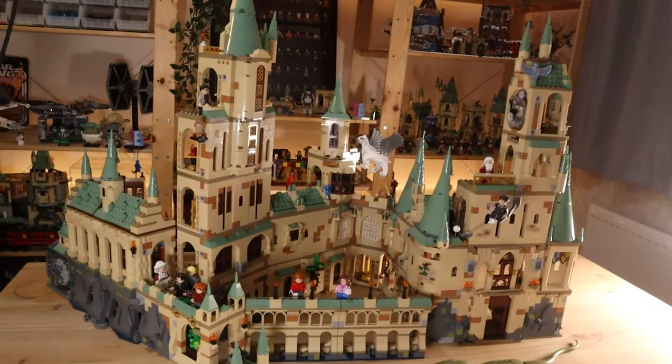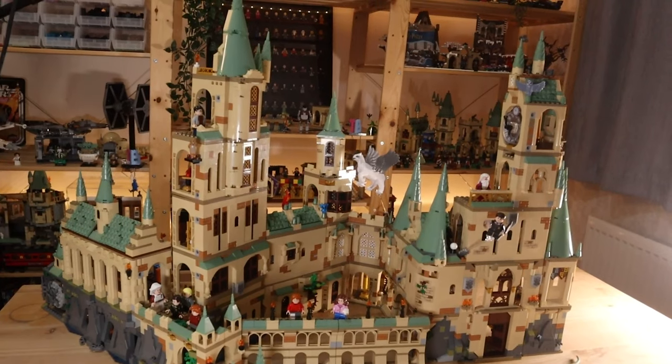Lego is rebooting the Harry Potter theme. What does that mean for us fans of Lego? Is it good or bad? That's what we're going to discuss in today's video. The Hogwarts expansion system which we've been building over the last few years has finally come to an end, and we're going to get a new Hogwarts expansion system starting next year.